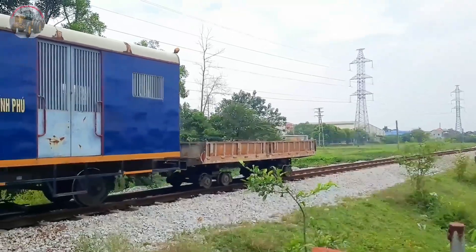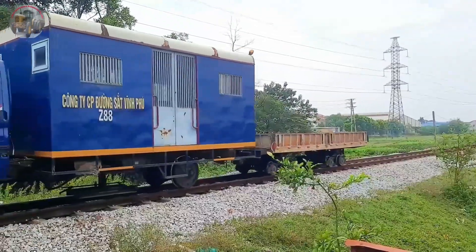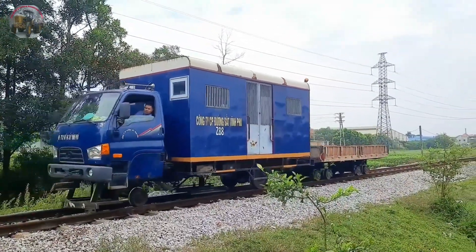Thanks to their efforts, Vietnam is steadily advancing in its economic, social, and transportation sectors, solidifying its place on the global stage.